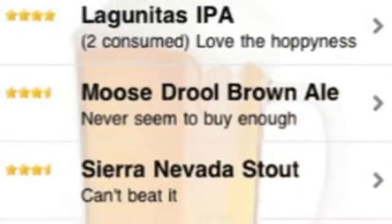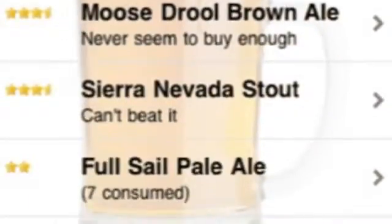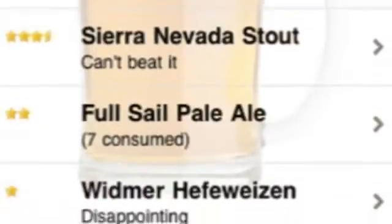You can then go on to add more information such as its price and alcohol by volume percentage, the brewer, and how many you consumed.